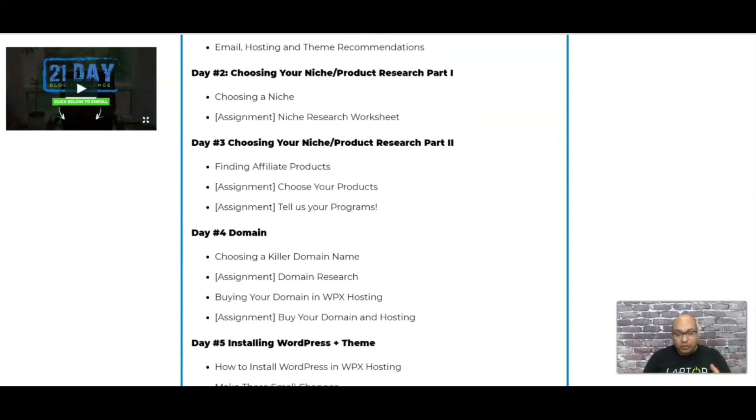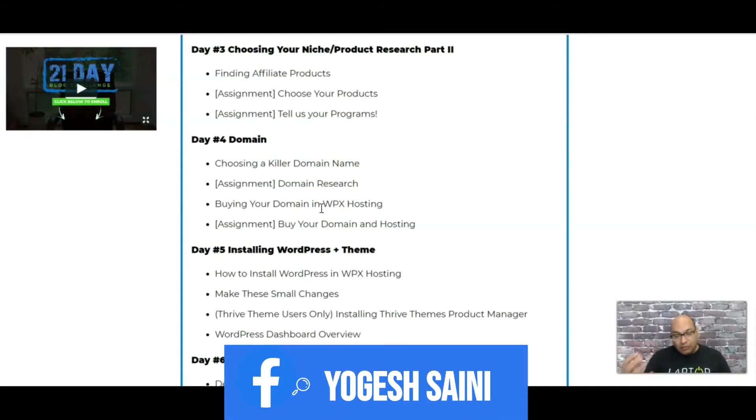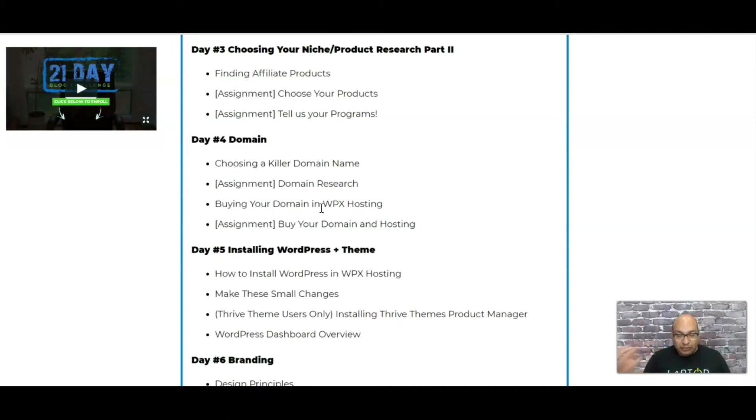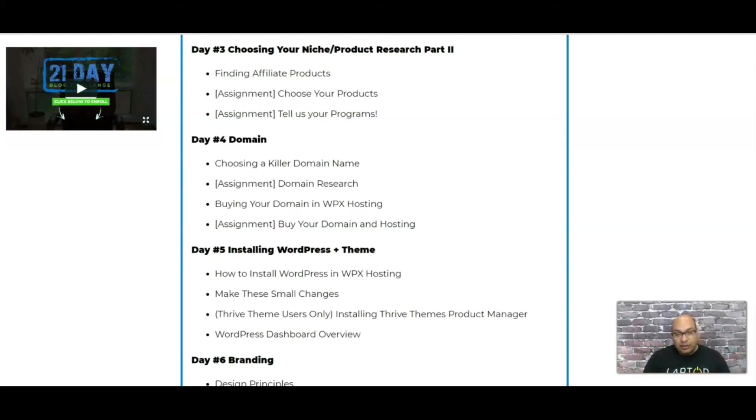Next is finding the affiliate products associated with the niche you've picked. You put those products into a worksheet and hand it in to Nate and Spencer for them to review, and if they have any suggestions they'll let you know. After that is the domain — why it's important to pick a killer domain name and how to do that research. They recommend WPX Hosting because speed is one of the main factors in ranking your site, and WPX is one of the top hosting providers for speed and support.